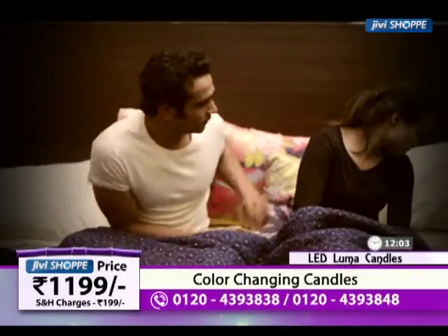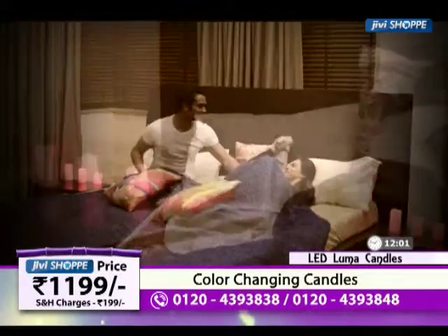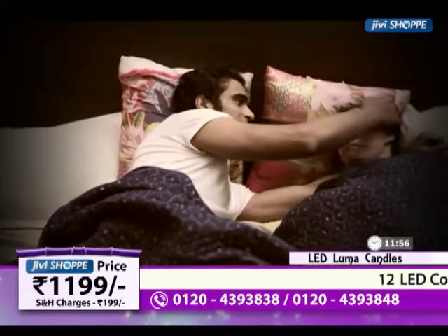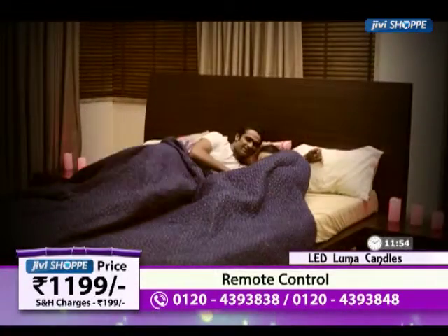And there is a mood lighting concept. We see that in our house, we want to have corners where we can light up according to our mood. I think these candles are perfect for that.